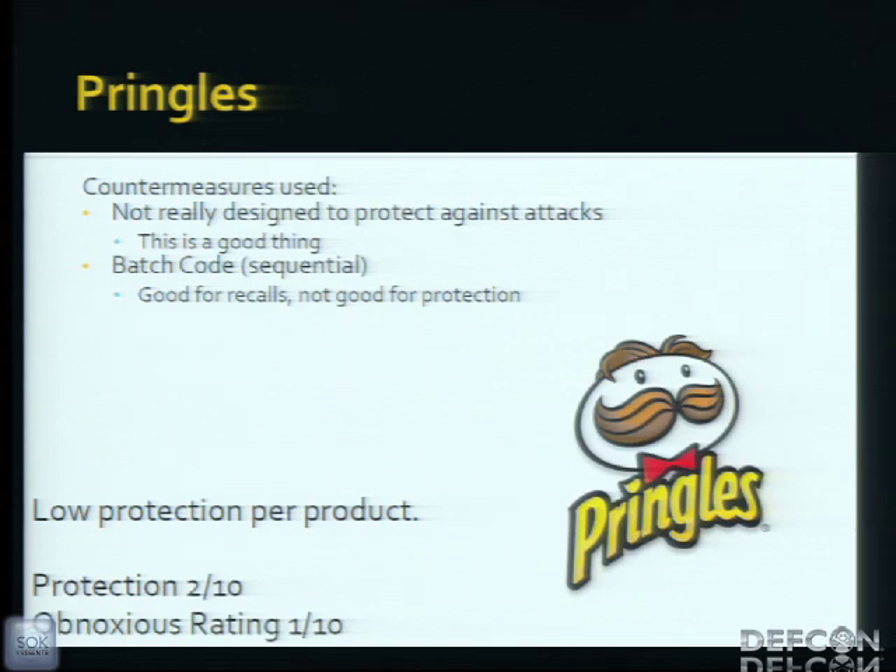Starting with Pringles. Pringles wasn't really designed to protect against targeted attacks like this because no one really wants to fraudulently claim Pringles. They have a batch code which is sequential — that makes perfect sense for food recalls or manufacturing issues. This is low protection for the product, not very obnoxious or intrusive, and easily bypassed.